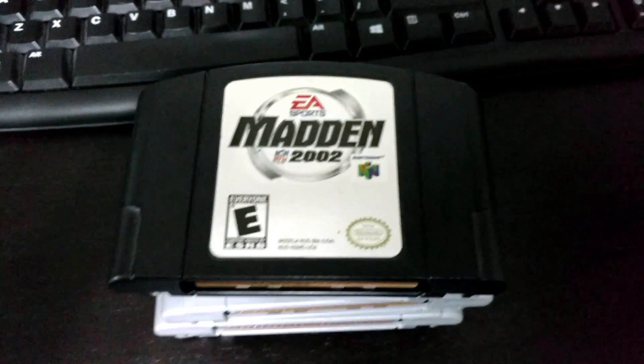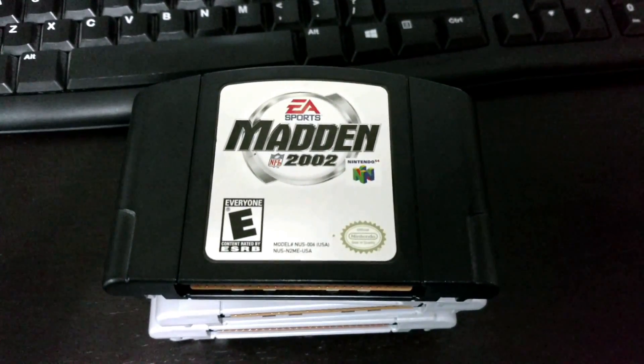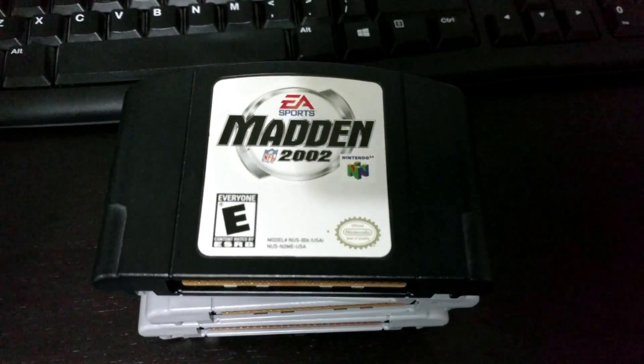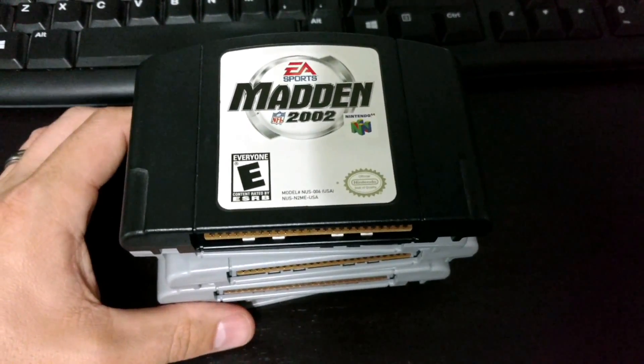Hey there looters, this is going to be a really quick video about my biggest pet peeve for collecting games. You're going to notice this a lot at pawn shops and garage sales. These were given to me by my brother-in-law — they're all sports games for the N64.